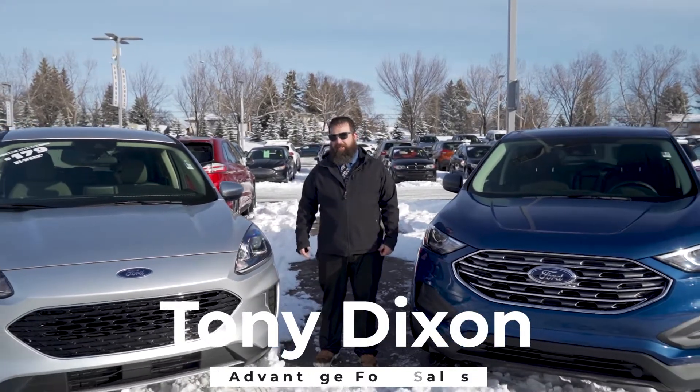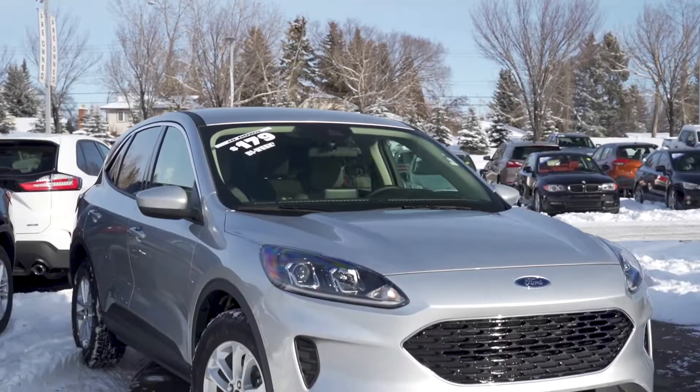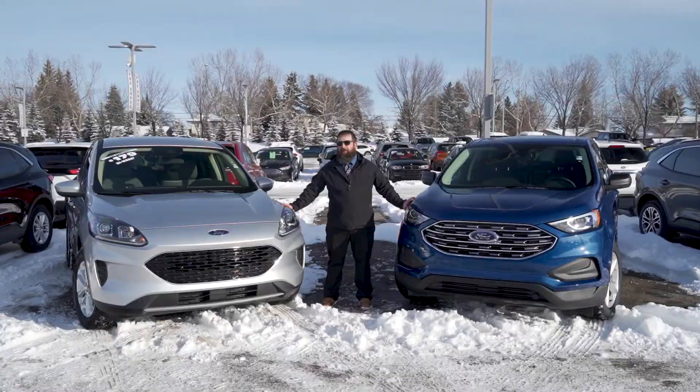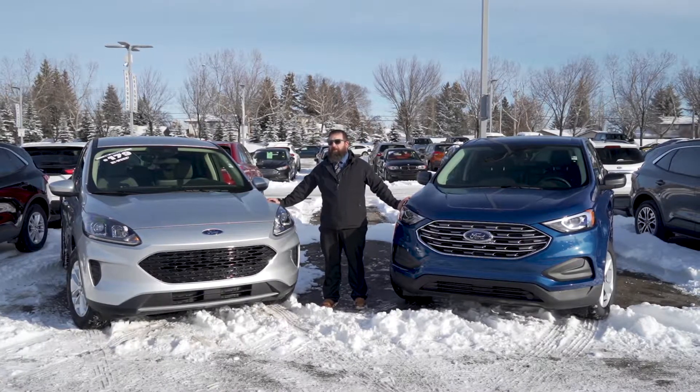Tony here from Advantage Ford, just going to tell you about these two different vehicles right here. We've got a 2020 Escape and a 2020 Edge — both the ST models. If you're looking for something small and compact to get around the city, the Escape is definitely going to be your option.